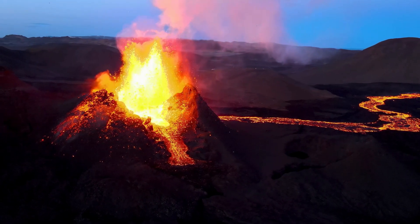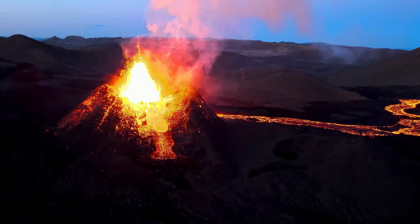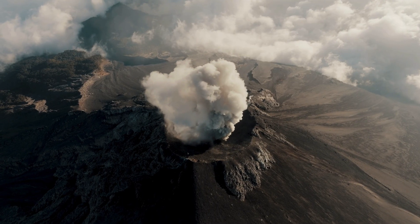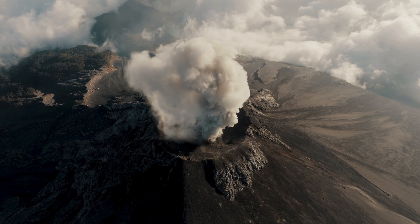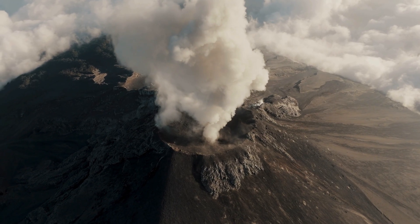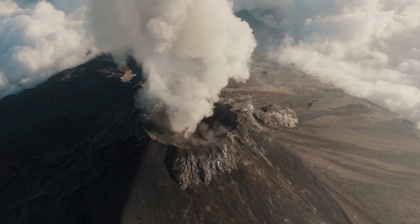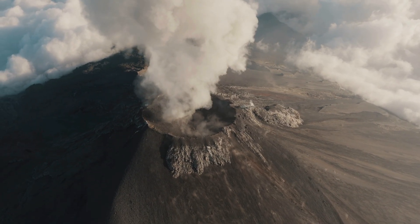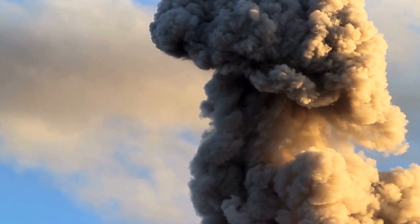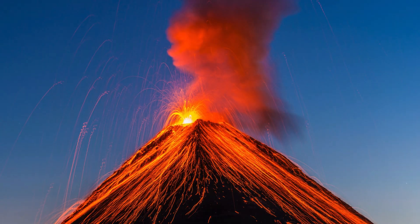Some volcanic eruptions are so explosive that they can affect the entire planet. In 1815, Mount Tambora erupted and released so much ash into the air that it blocked out large amounts of sunlight. Temperatures around the world dropped for months afterward. It was so extreme that 1816 became known as the year without a summer.